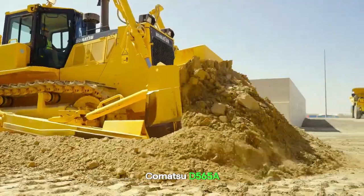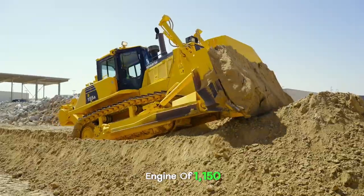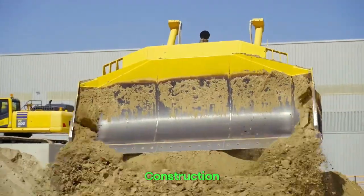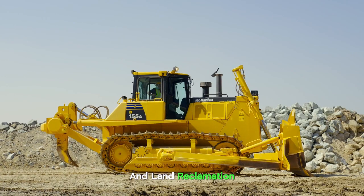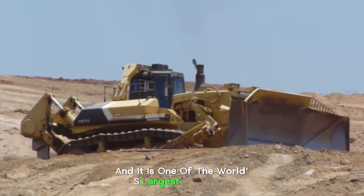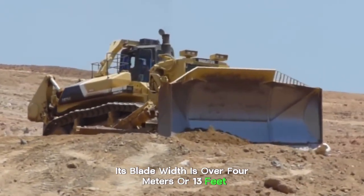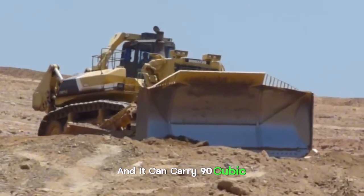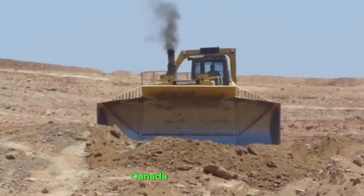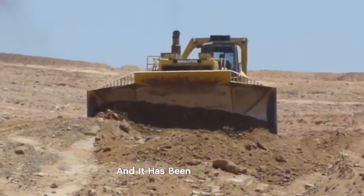Komatsu D-565A. This super bulldozer has a 1,150 horsepower engine and it is used for different activities including mining, construction, and land reclamation. It was manufactured by Komatsu, a Japanese corporation, and it is one of the world's largest bulldozers. Its blade width is over 4 meters (13 feet) and it can carry 90 cubic yards of load. It is mostly used by mine operators in the US, Canada, and Australia, and has been the largest bulldozer in production since 1991.